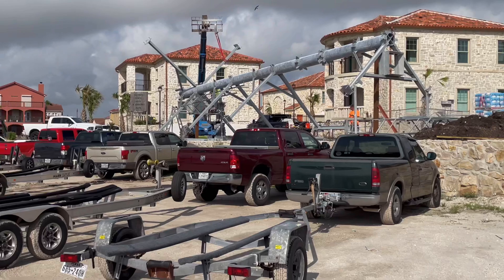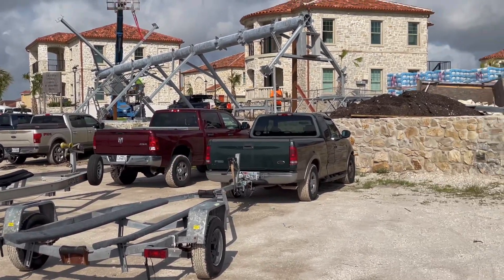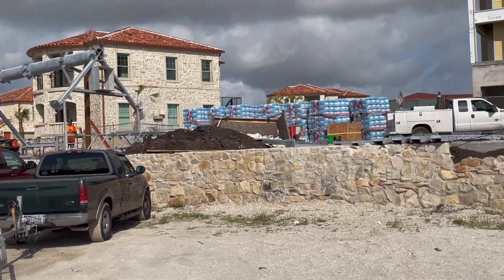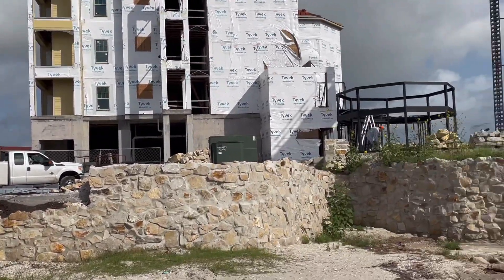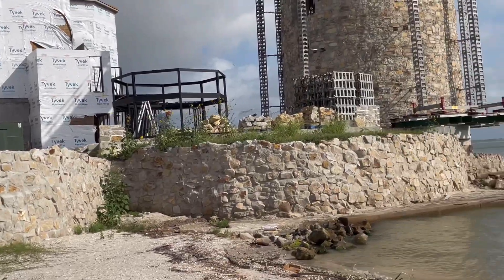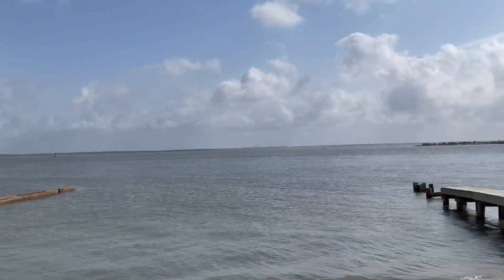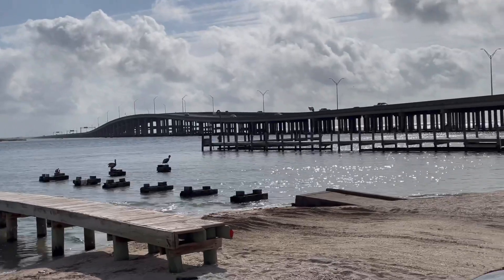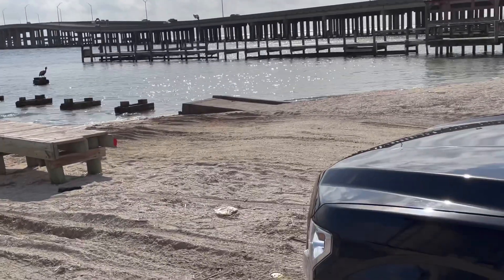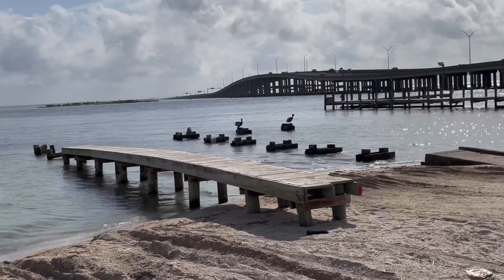That's really going to be something. Even that wall there is pretty spectacular — you can see it's right on the bay. There's the causeway that we just came over. Pretty cool. Here's the love shack. Some pelicans out there supervising construction.